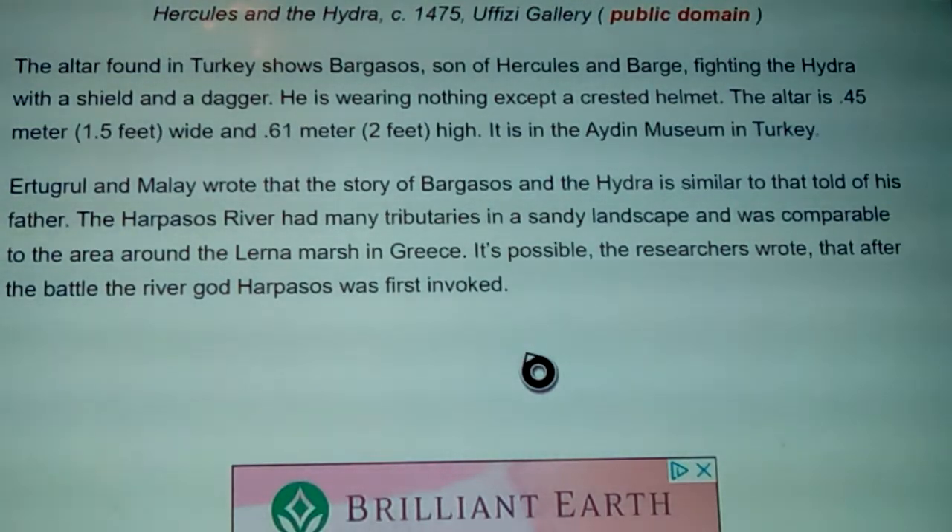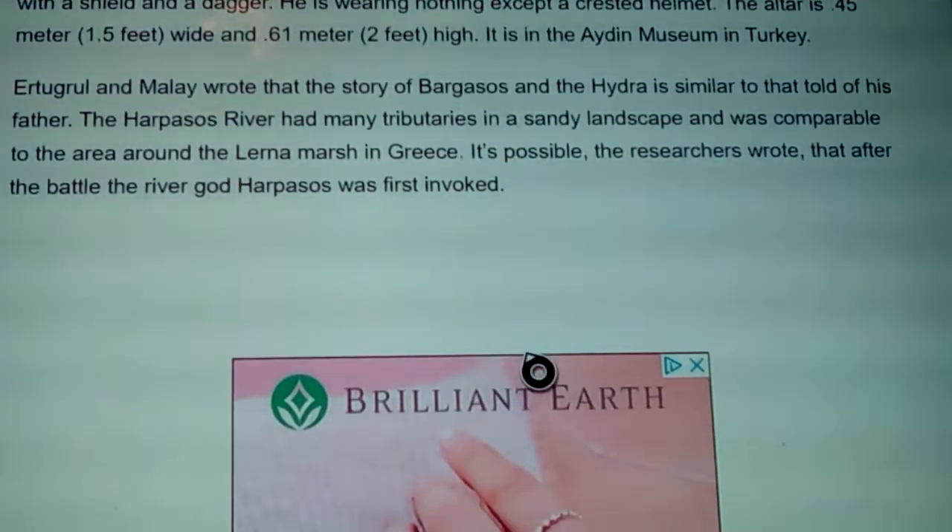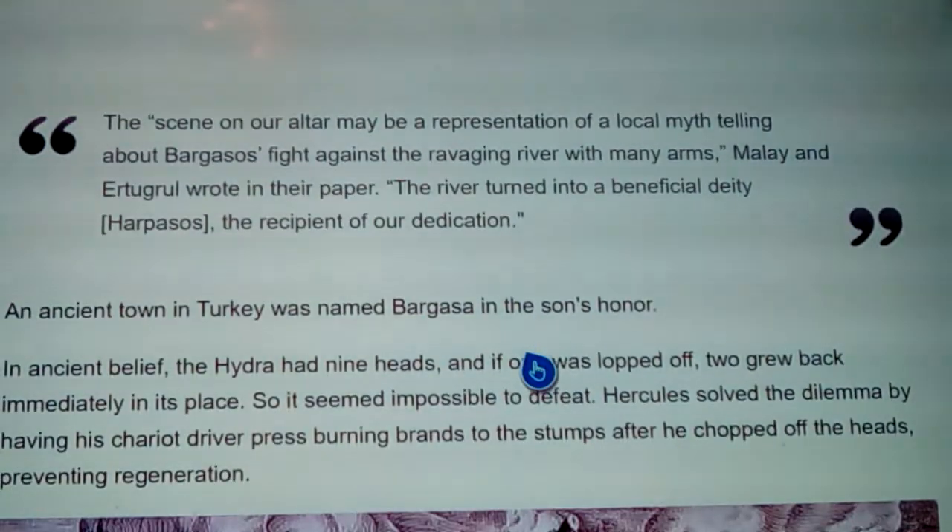Fighting the hydra with a shield and a dagger, he is wearing nothing except a crested helmet. The altar is one and a half feet wide by two feet high and is found in the Aydın Museum in Turkey. Ettergirl and Malay wrote that the story of Bargassos and the hydra is similar to that told of his father. The Harpasos River had many tributaries in a sandy landscape, comparable to the area around the Lernian marsh in Greece.